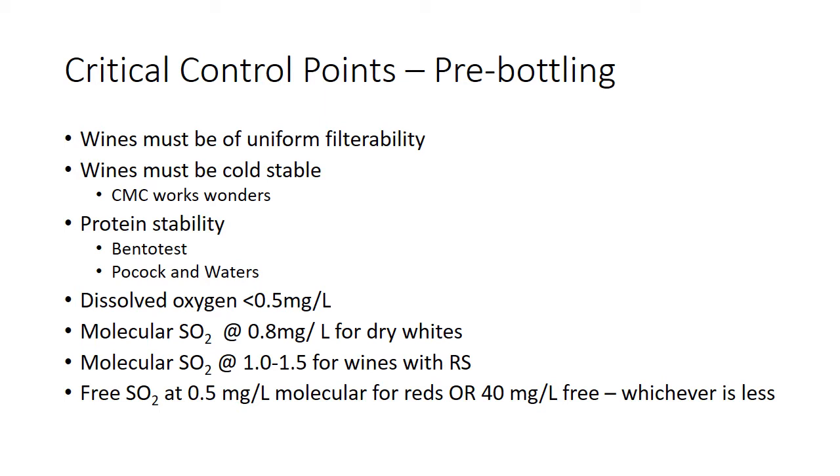With our Riesling, we have to overshoot on SO2 a little and account for the fact that it's going to drop. We bottle with about 25 parts free at pH 3.0–3.1, but within a few months that's going to drop. So we tend to hold Rieslings back before release so that SO2 can step into the background. On red wines, 0.5 mg/L molecular or 40 mg free — probably 30 is closer. For high-pH reds at 3.8, 3.9, or 4.0, you just can't achieve reasonable molecular SO2 levels, so you just make sure you've got some free SO2 as an antioxidant. If you filter, you don't have to worry about things blooming in the bottle.